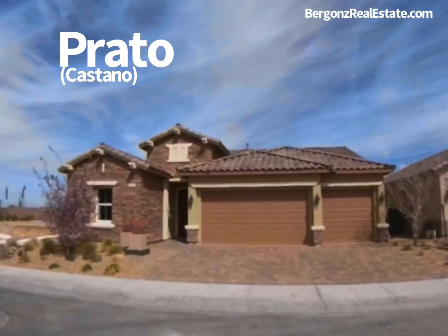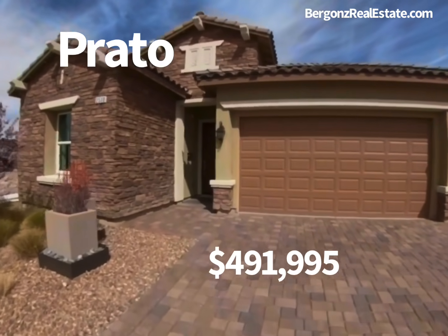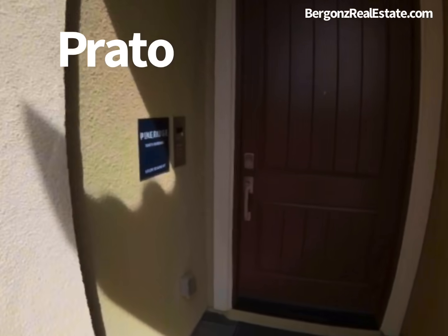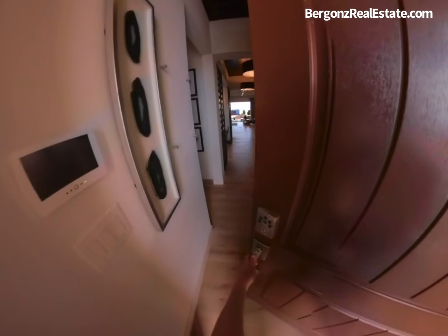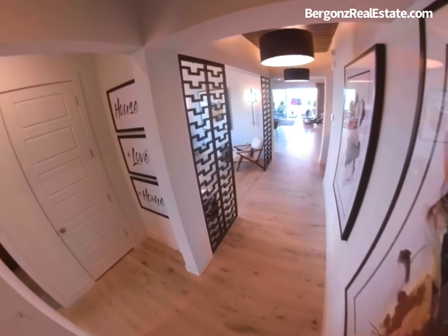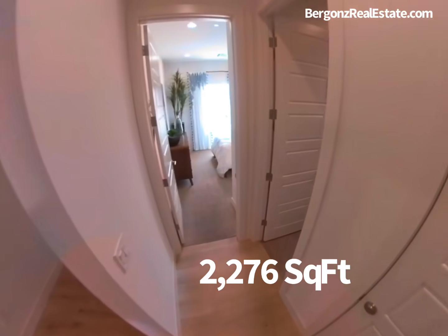The Castano collection is comprised of four single-story home designs ranging from 2,000 to 2,400 square feet. Today we're going to look at the Prado, which was known as the Pine Ridge in the Marin community. This model has a warm foyer which welcomes visitors into its 2,276 square feet.